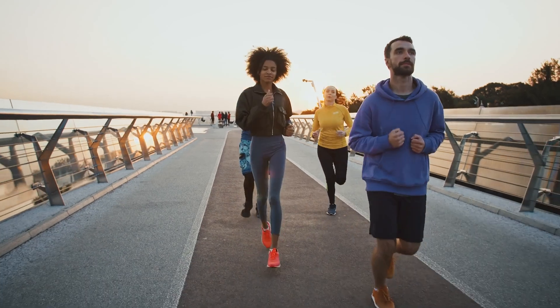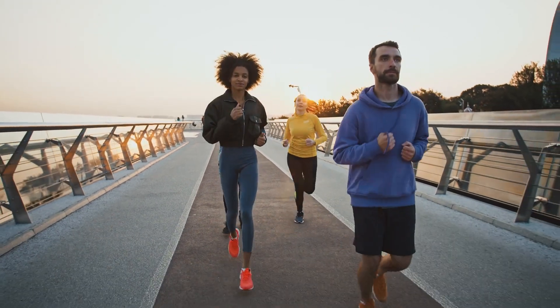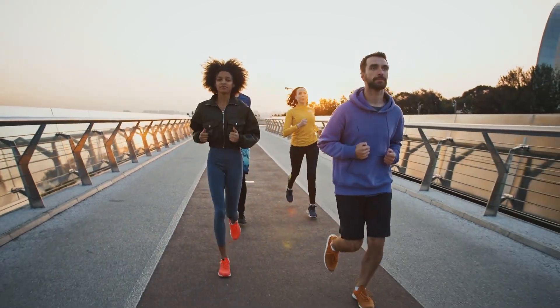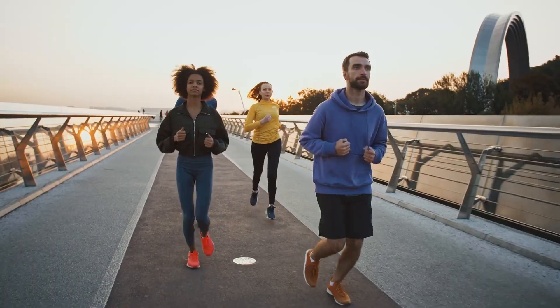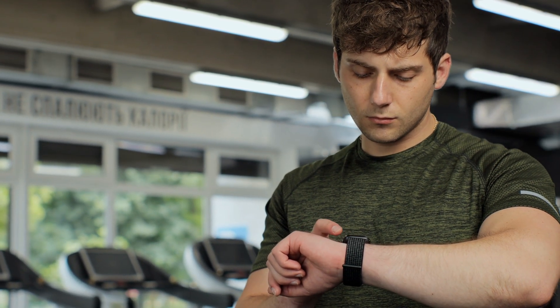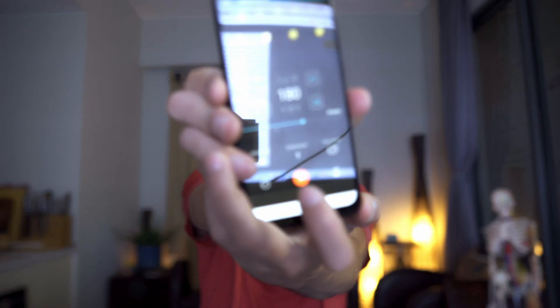So in practice, if you're a beginner runner and you have a step rate of around 170 steps per minute, increase your running cadence by just 5 steps per minute to 175 steps per minute. That's all you need to do. If you don't have a fancy watch, you can use a metronome on your phone, like this very annoying one.